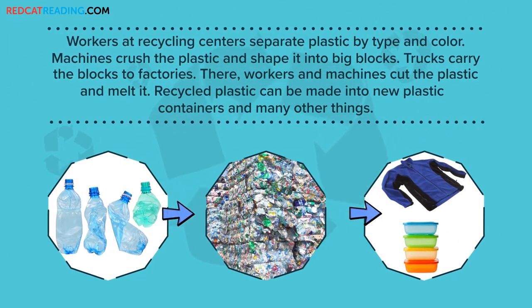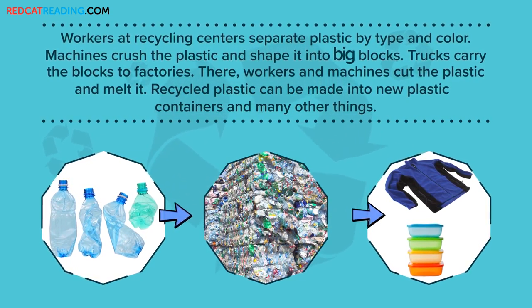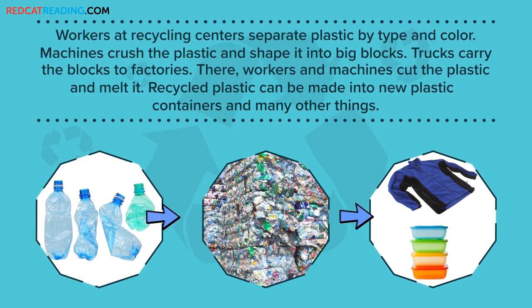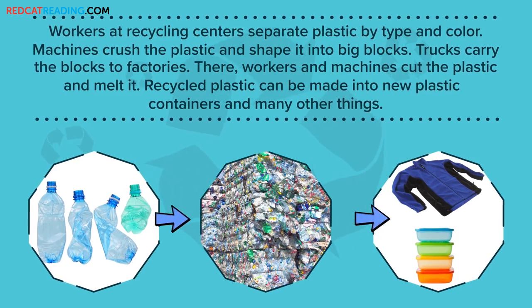Workers at recycling centers separate plastic by type and color. Machines crush the plastic and shape it into big blocks. Trucks carry the blocks to factories, where workers and machines cut the plastic and melt it. Recycled plastic can be made into new plastic containers and many other things.